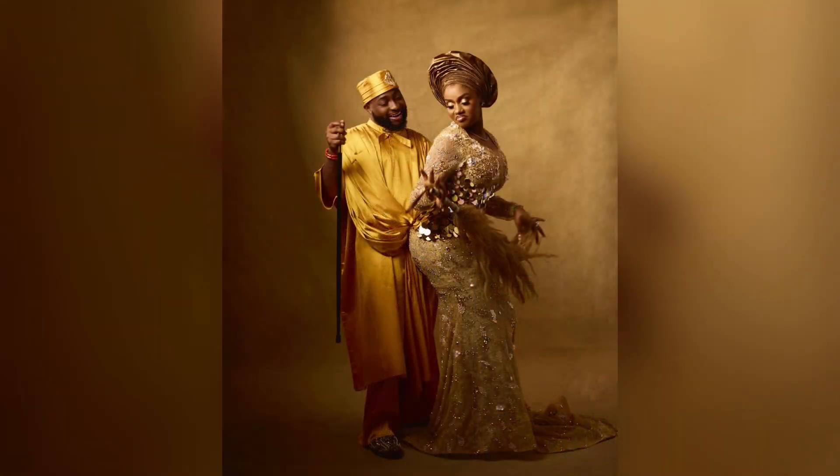Then we have Davido in this gorgeous golden ensemble by Hugo Monnier. It's a unique agbada piece with quite an intricate structure, made of beautiful gold satin fabric. He paired the agbada with matching loose pants and an embroidered cap. For accessories, he went for red royal beads, a black staff, and embellished shoes. I love this look as well — I believe they were both styled by YLN.